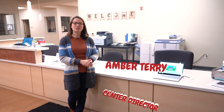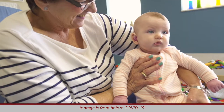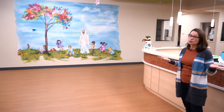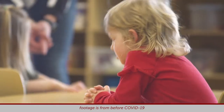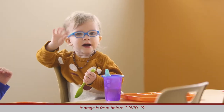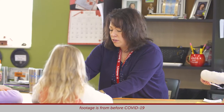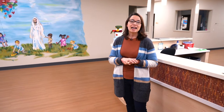Hi, I'm Amber Terry, the director here at First Steps. Today we're going to have the opportunity to tour our center. As we walk ahead, we're going to see our mural on the wall. Our main focus here at First Steps is sharing Christ with our children and our families. We are not a state licensed facility, but we operate as if we are. We are overseen by our school's Board of Ed, and we also have a child care committee here at First Steps.